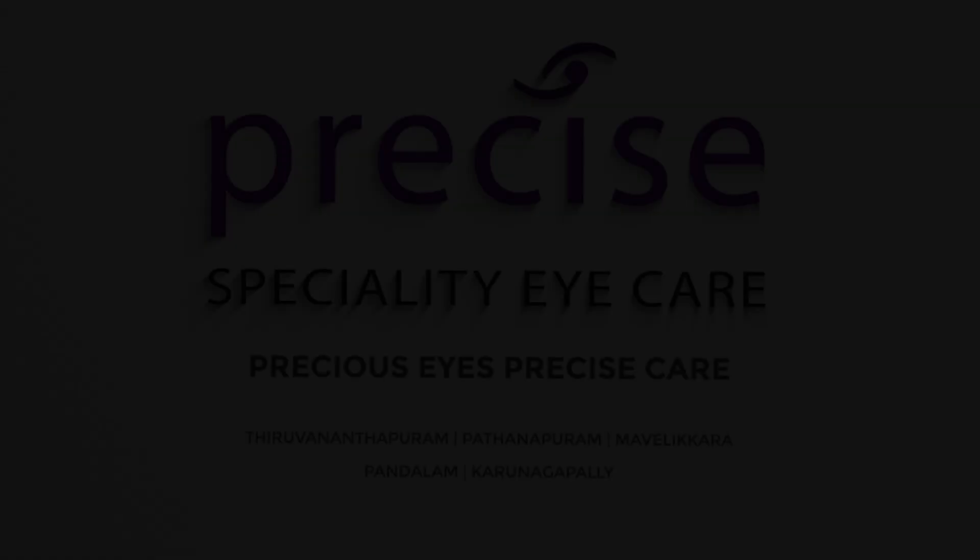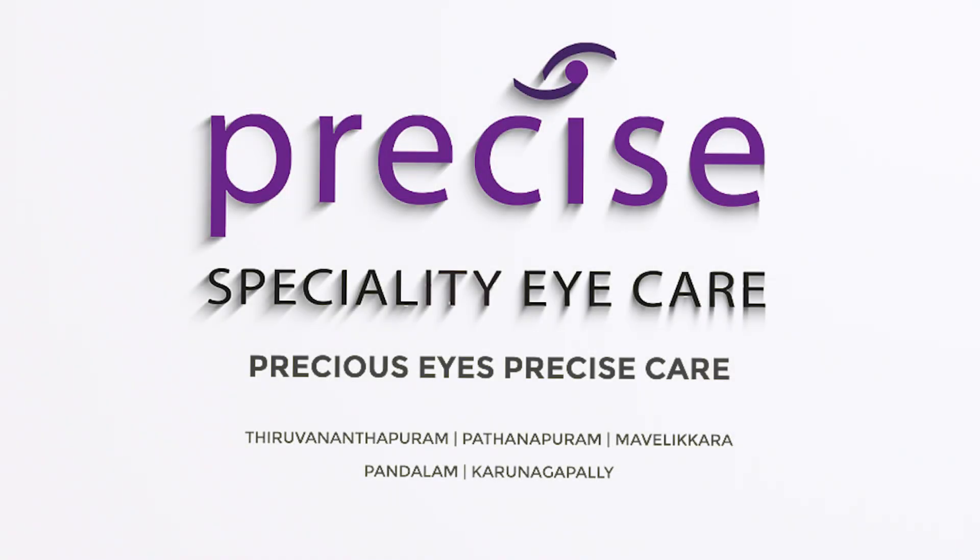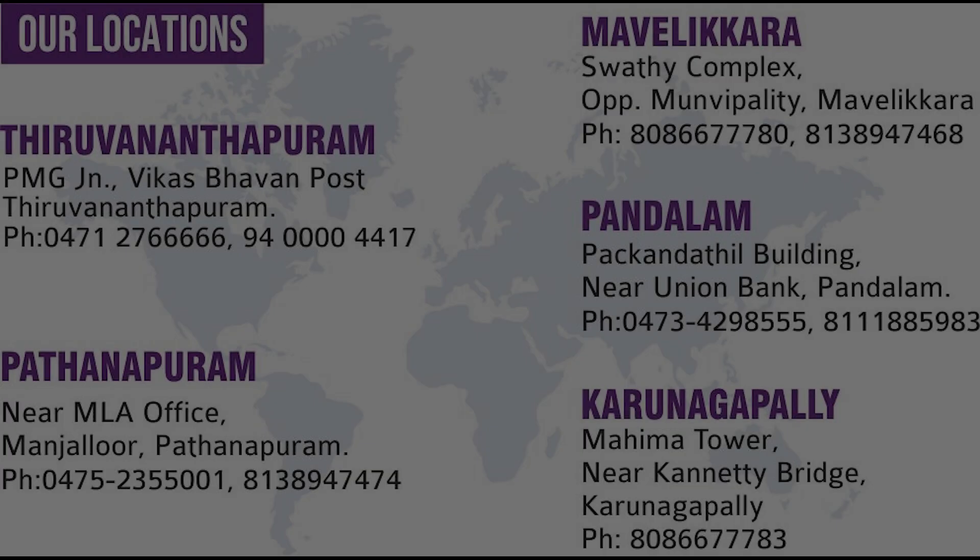For these symptoms, we have testing facilities available at Precise Specialty Eye Care. When we are in this case, we perform genetic testing. The patient is currently able to test for any specific gene — you can take a test.